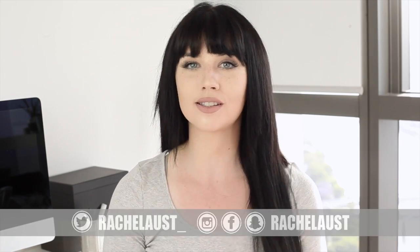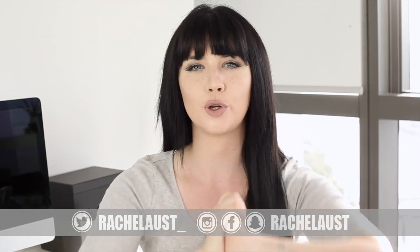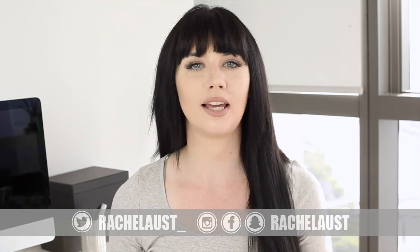Is it weird that I'm about to take you on a tour of my bathroom? Hey everyone, welcome back to my channel — or hello if you're new here. My name is Rachel Ost. Today we're doing another part of the minimalism series and I'm going to show you through my bathroom and how I like to keep it all neat and organized.